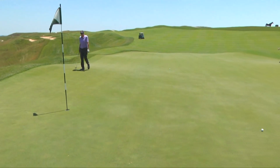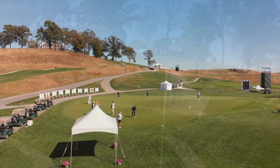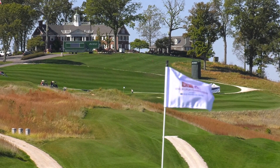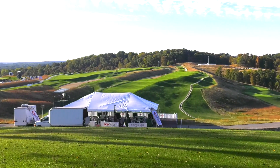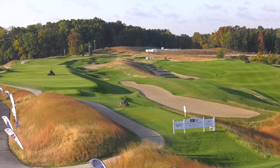So the biggest part of the preparation is moving people. Where you park the volunteers, where you park the spectators, the broadcast people, where you park the EMTs, the transportation, how do you set up the tents and the hospitality and those sort of things to make it convenient for the people who are here and the sponsors, but also to make it easy to view golf.